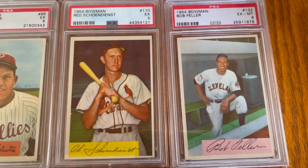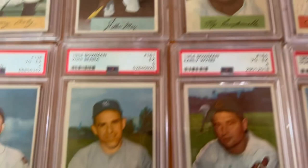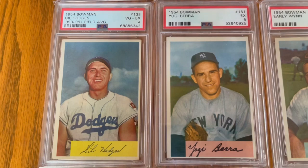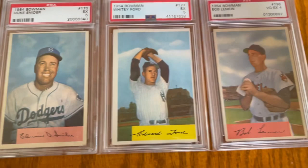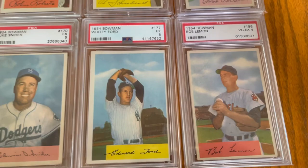Red and Bob Feller. The Feller took me a long time to get too. The Feller's one of those sneaky good guys in the hobby. Here we go with Gil Hodges — another new Hall of Famer. Yogi Berra. Early Wynn, Duke Snider, Whitey Ford, and Bob Lemon.